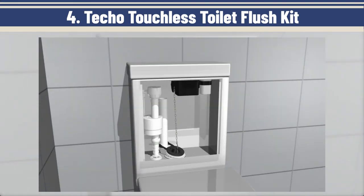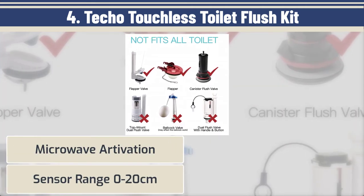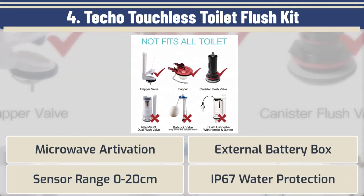Here are the best features: microwave activation, sensor range 0 to 20 centimeters, external battery box, and IP67 water protection.